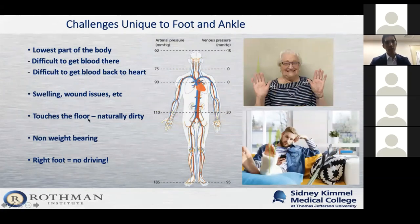There are some challenges unique to the foot and ankle. It is the lowest part of the body, so it's more difficult to get blood there and also to get blood back — a perfect setup for swelling, wound issues, and slow healing injuries. By its very nature, the feet touch the ground; they are dirty and don't get washed to the same degree as the hand, making them more prone to infection when talking about surgery.